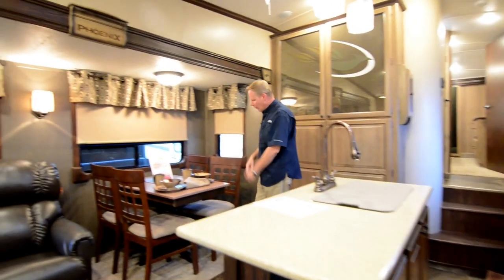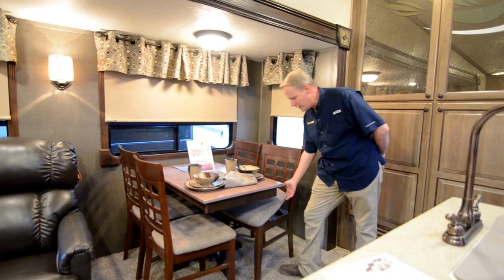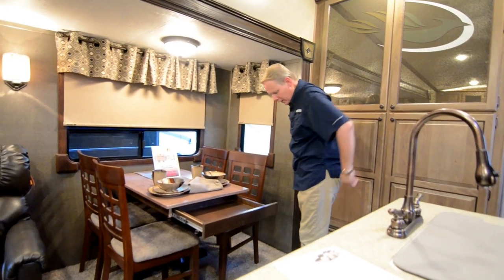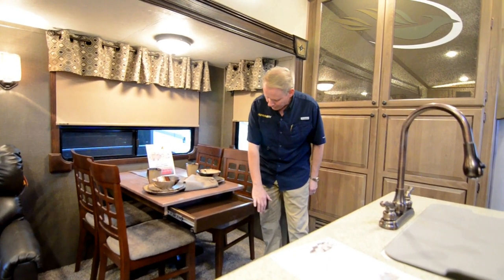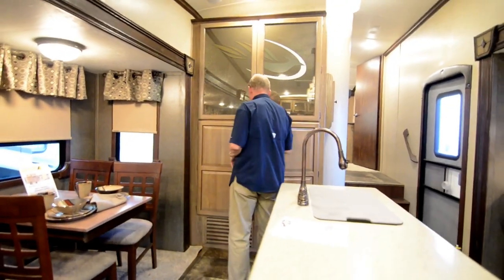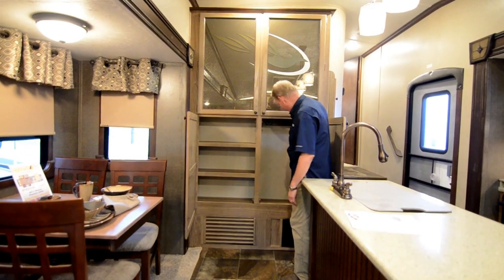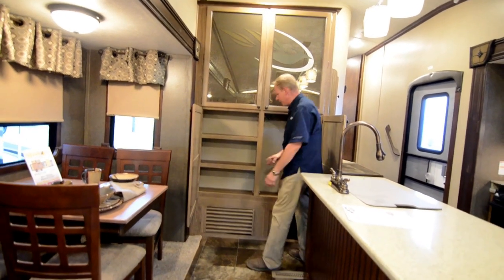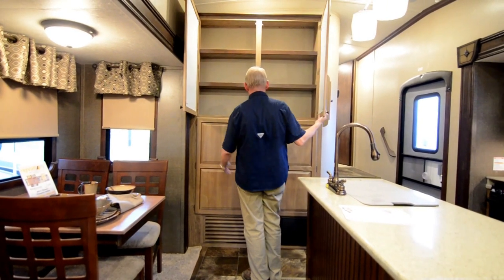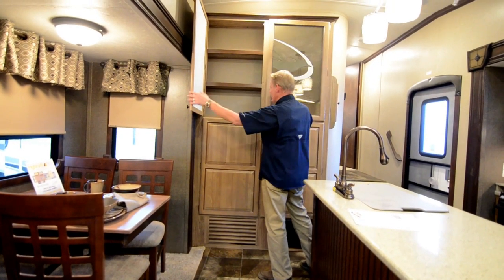Over here we have a nice four-person freestanding dinette where each chair has storage underneath the cushion, plus a little drawer that pulls out of the table. And you've got tons of storage in this pantry area — a coat rack, coat hooks, shelving, and plenty more shelving above. It's a massive amount of storage, great for pantry space or whatever you want to use it for.